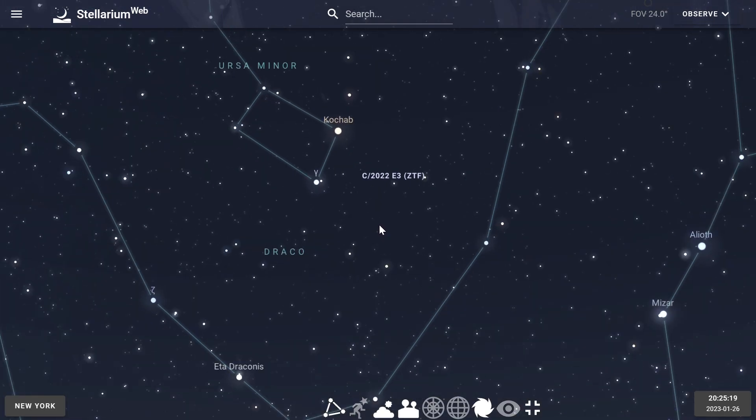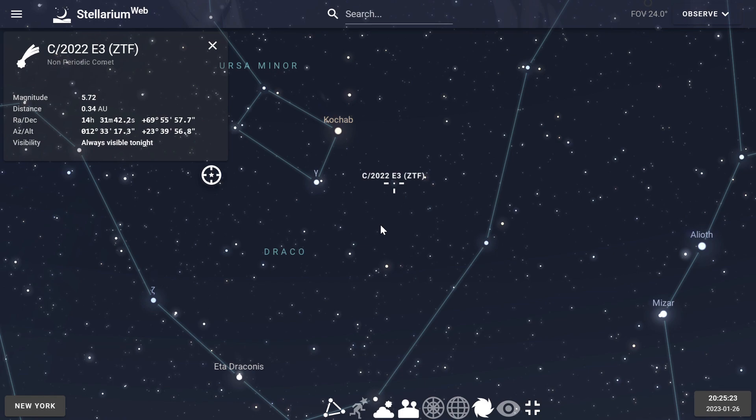I'm making a circle here for the approximate field of view of your binoculars, and all you have to do is slide a little bit to the right, and bingo, there's the Green Comet.